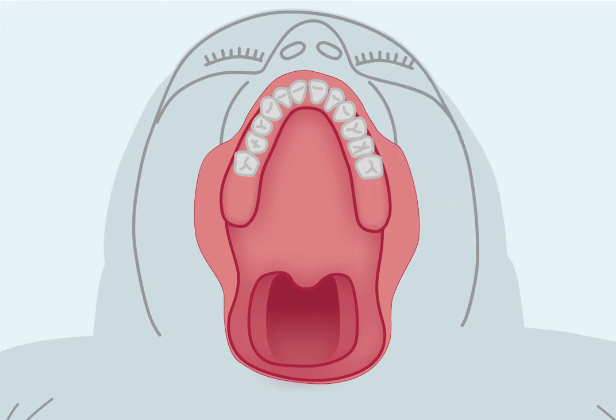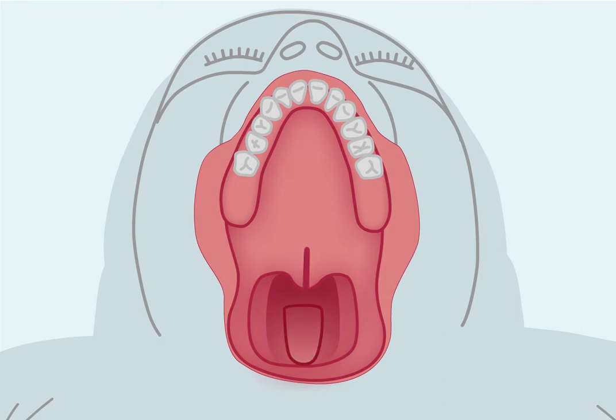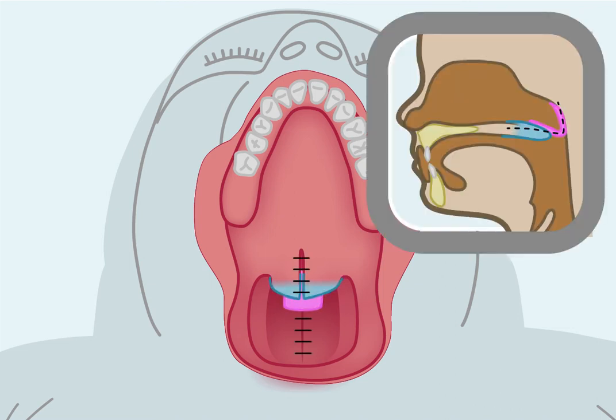In one common pharyngoplasty procedure, a flap is created from the back pharyngeal wall. Then it is connected to the soft palate using surgical threads called sutures. This narrows the opening of the throat and decreases the amount of air that is able to travel out through the nose.